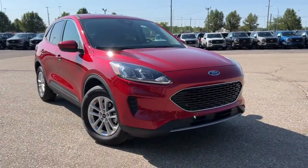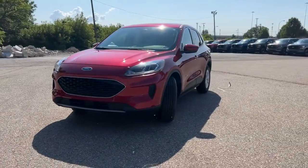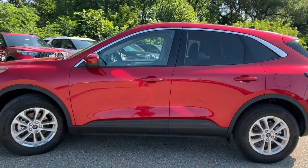Hop into the 2020 Ford Escape. With less than 10,000 miles on the odometer, this vehicle stands out from the rest. Get all the tools you need to make adventures comfortable and stress-free with this capable, comfortable Escape.